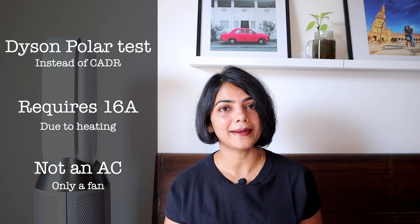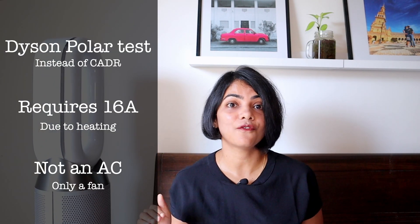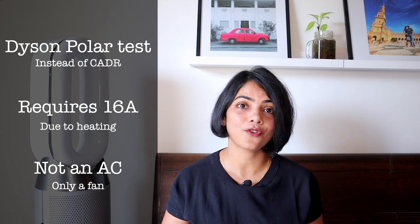Third, this only has a fan and is not a replacement for an AC — it will not cool your room the way an air conditioner does. I hope this was useful in helping you determine how to purchase an air purifier. Thank you for watching and see you in the next video.